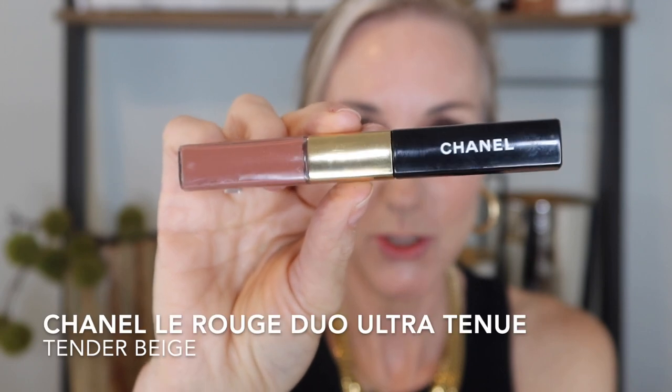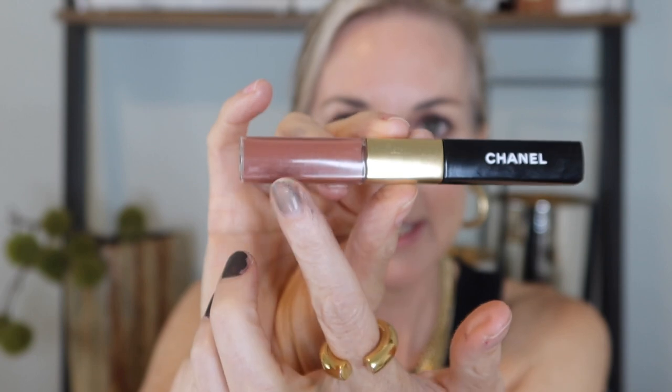We've got mascara on and that real simple eye using the Neo Nude Melting Color Balms — love these. I'm finishing the overall look with my Sicily Bronzer and La Mer fluffy brush, just giving myself a little finish with that. For lips I pulled out an oldie but a goodie: the Chanel Ultra Tenu Duo Lipsticks. One side has a liquid lipstick and the other has gloss — Tender Beige is a fantastic color that lasts all day.